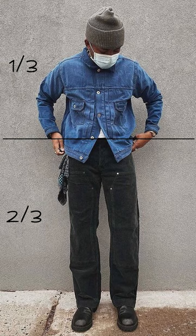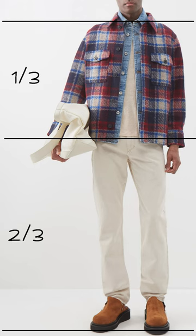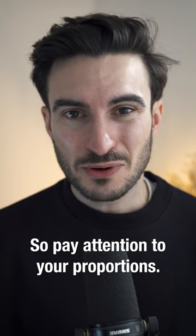Like anything, there are always exceptions to this rule or guideline, but if you do start paying attention to it, you're going to get some great looks out of the clothing that you've already got. So pay attention to your proportions.